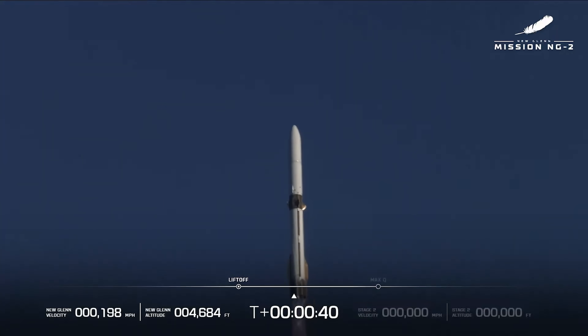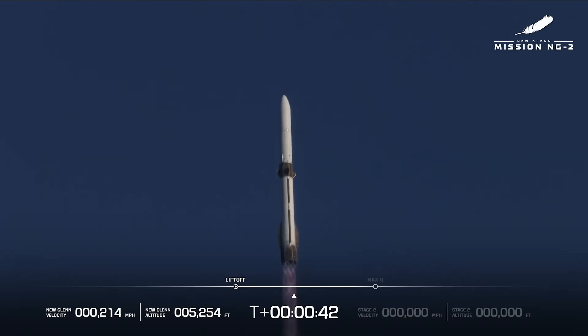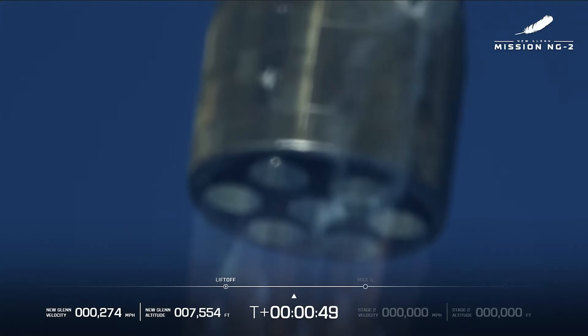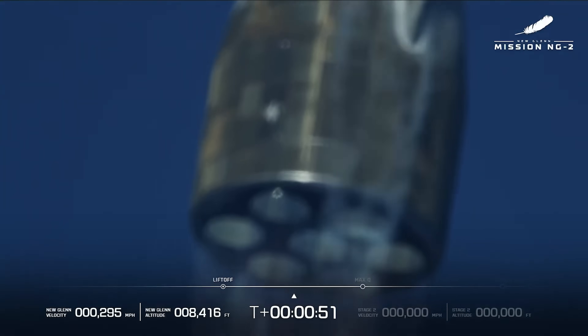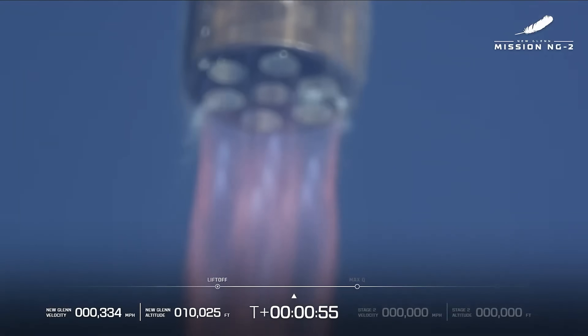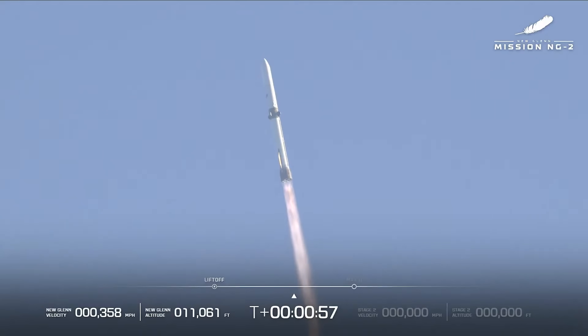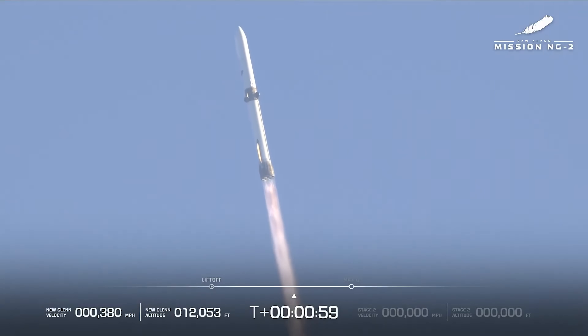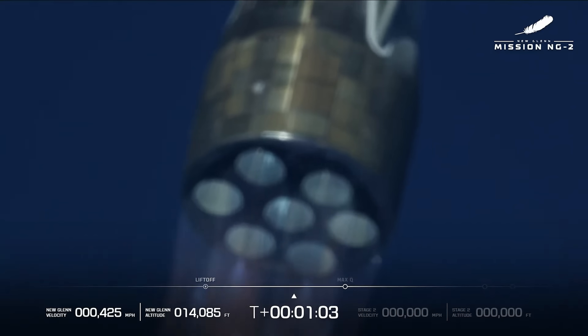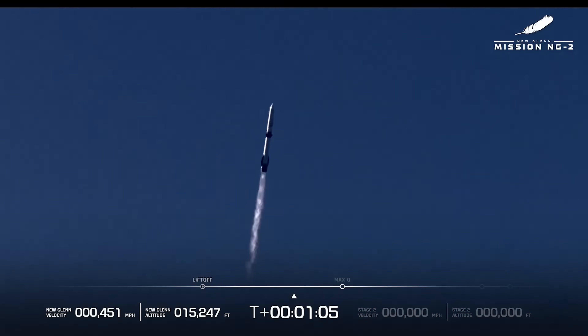40 seconds in. End of road strikes now level. 50 seconds into flight. You can see good engine operating parameters. A clean burn. We're coming up here on max Q — maximum dynamic pressure. This is the hardest point on the vehicle when it comes to pressure and speed.